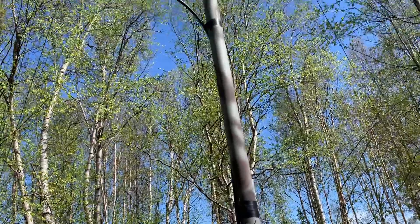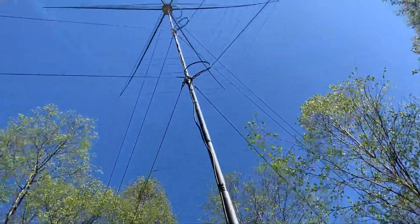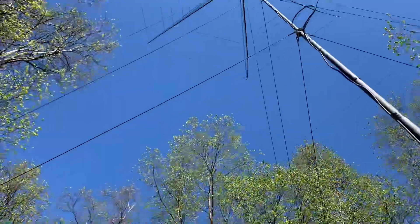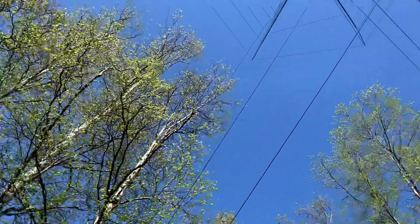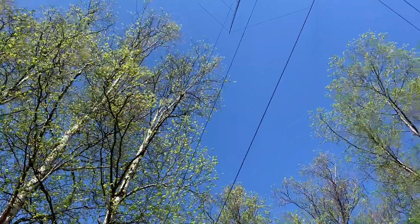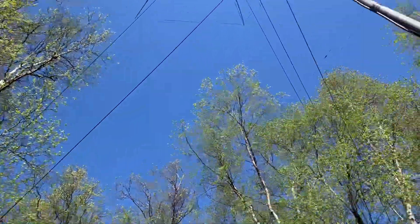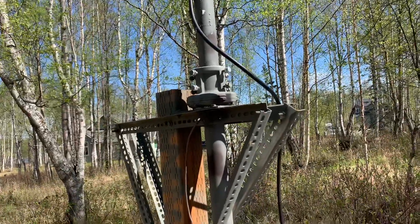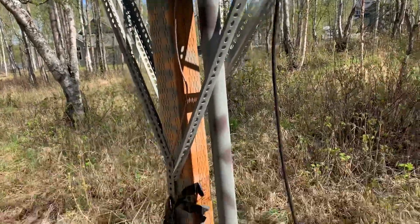Coax is looking like coax and the beam is not deteriorated at all. Nothing's broken even though it's surrounded by all these lovely birch trees going to about 65 feet. So all in all this was a good buy because it's still up in the air and still working.